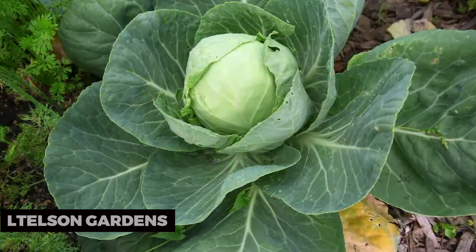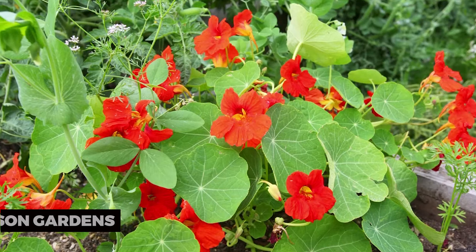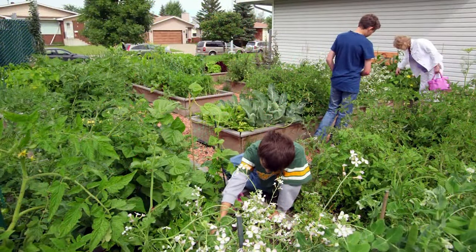Elliston Gardens. Elliston Gardens is a hidden gem. These charming gardens are perfect for a peaceful stroll, with a gazebo, fountains, and lush greenery.